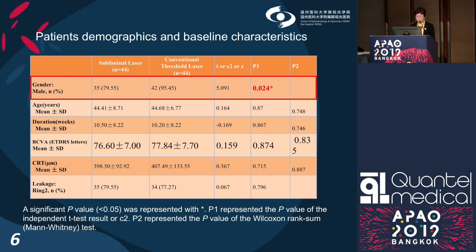Most of the baseline clinical characteristics were similar between the two groups. Mean BCVA was 77 letters and mean age was 44 years old. More than 75% of patients had leakage on ring 2, but there were more females in the subliminal laser group.